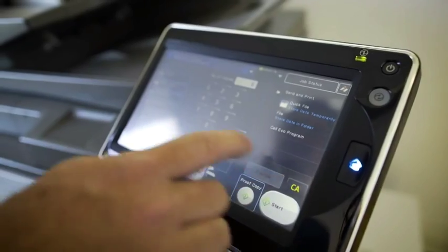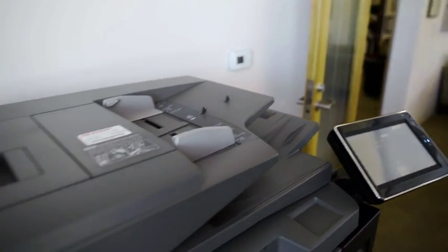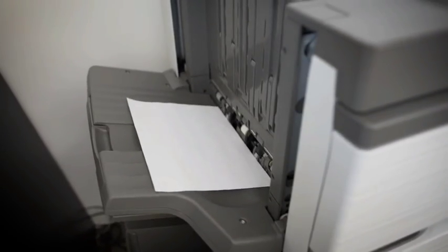When I started teaching we weren't able to just send a print job to the copier, so it makes it very user-friendly. With the scanning features, I'm able to get that to my email and then bring it to our learning management system to use in the classroom.